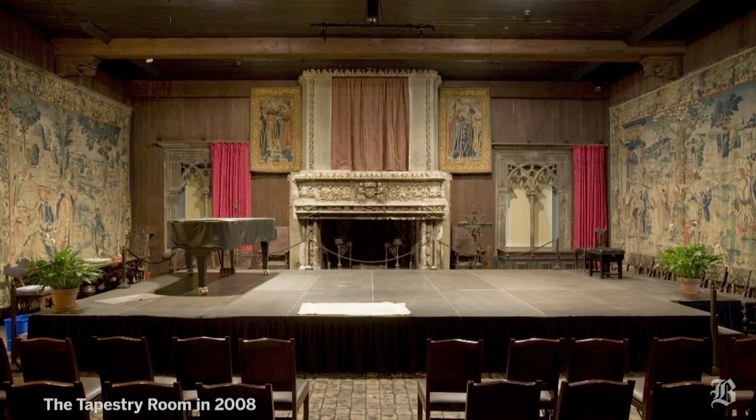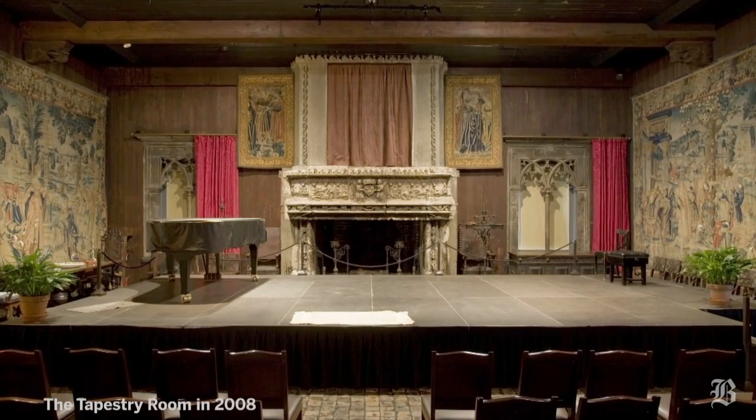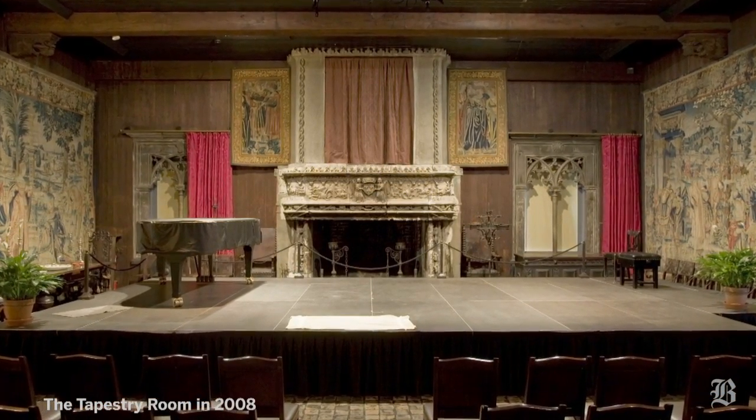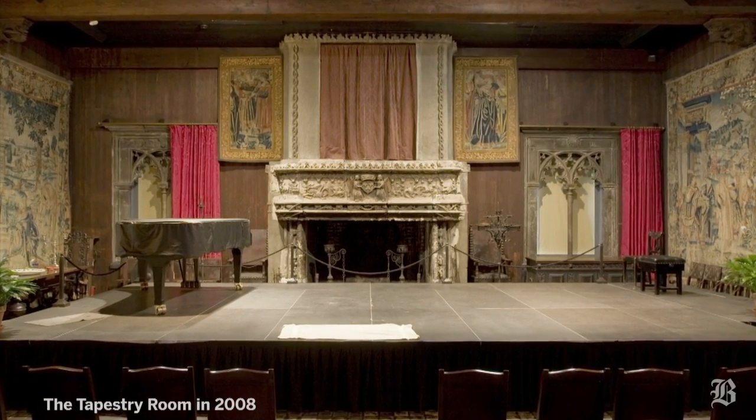A large stage was constructed, lighting was added, and rows of seats filled the room. These additions obscured a massive French fireplace that was imported by Isabel Stewart Gardner in 1906.